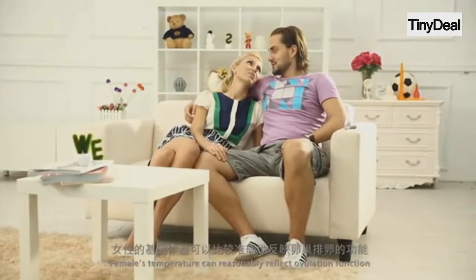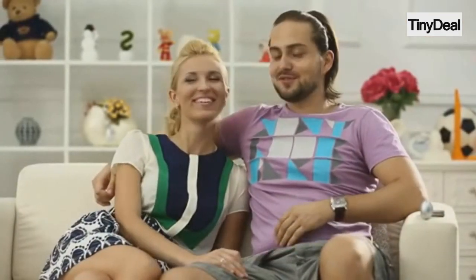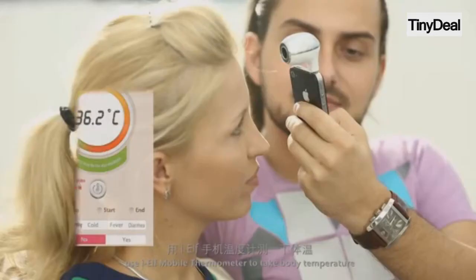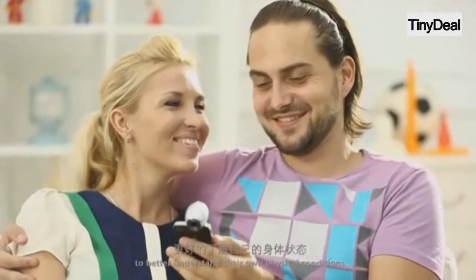Female's temperature can reasonably reflect ovulation function with corresponding changes in endocrine secretion. Every morning after waking up, use IELF Mobile Thermometer to take body temperature, which would enable female friends preparing for pregnancy to better understand their own physical conditions.